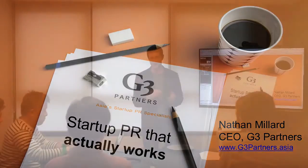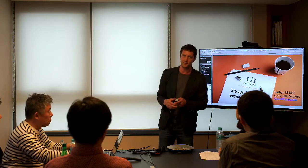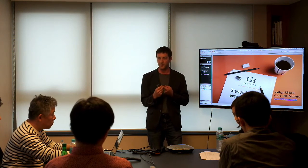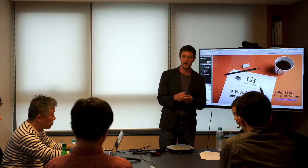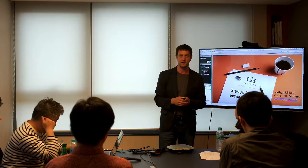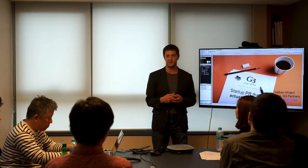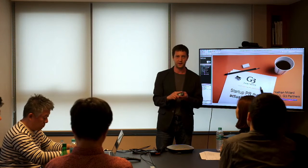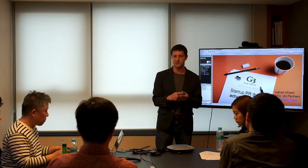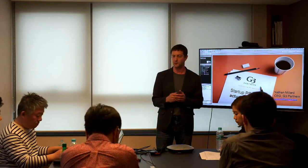First of all, startups think about PR often very late in their development stage. Most startups are very focused on technology, building tech products, and PR and marketing often come far too late in the development process. I'm going to try and convince you that PR is something that you should be thinking about today, and it's also something that you can start executing yourself quite easily and quite cheaply.